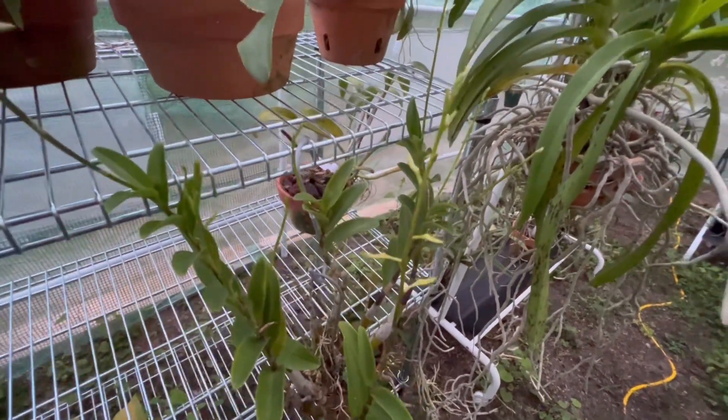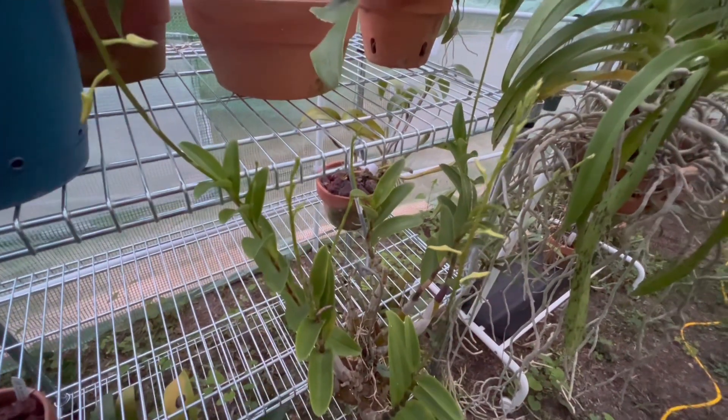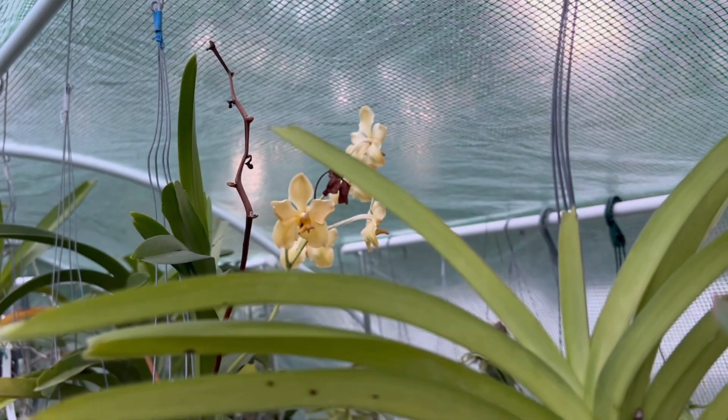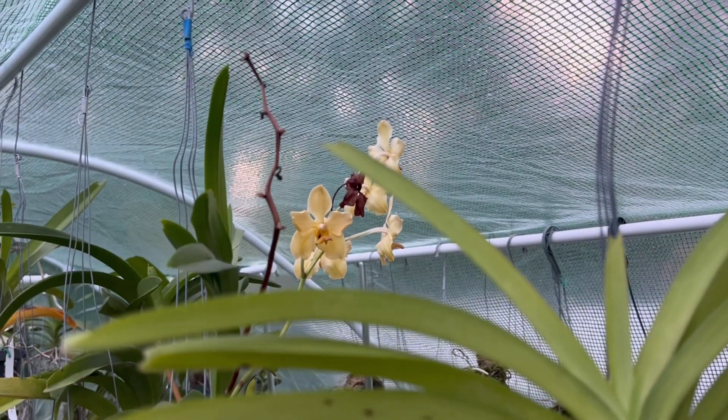I'm just showing you the one here in the polytunnel. This one has been in bloom and it's starting to fade now — lavanda. Then we'll move outside and see what's also in bloom and in bud over there.